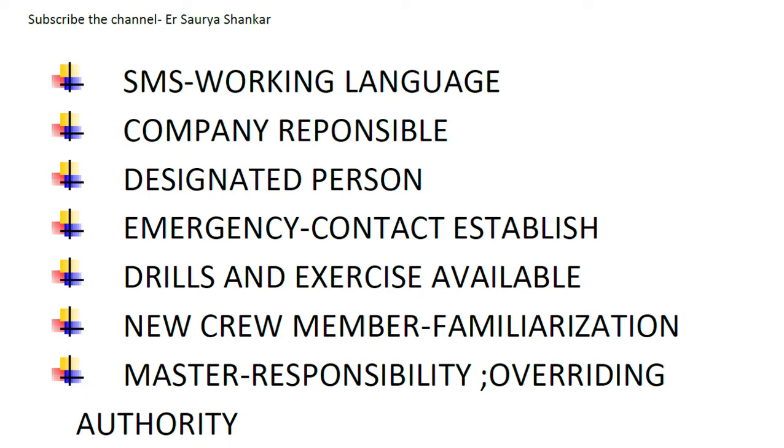Another check is: how have new crew members been made familiar with their duties, and are the instructions essential prior to sailing available on board?